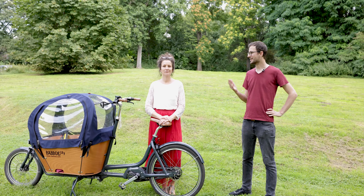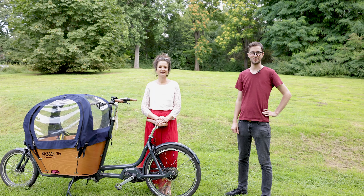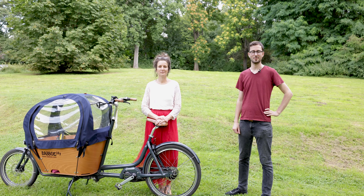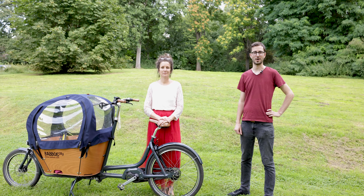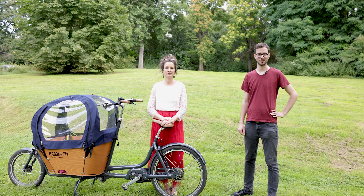Hi, ich bin Raphael, das ist Pila und wir machen heute nach einer Pause wieder ein Lastenrad-Video, einen Erfahrungsbericht, diesmal zu einem Lastenrad von Babboe, einem der verbreitetsten Hersteller – und wir sind gespannt, wie sie es findet.